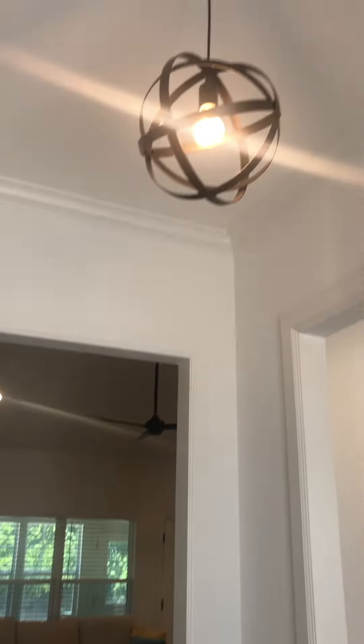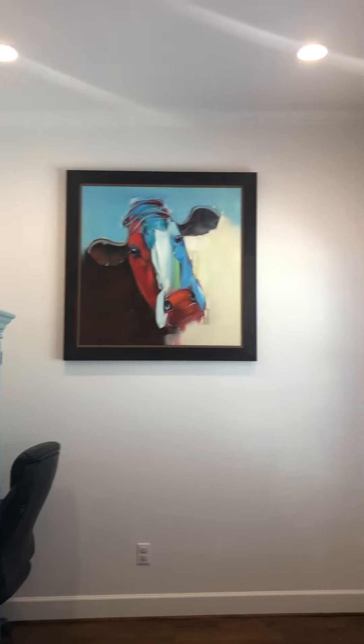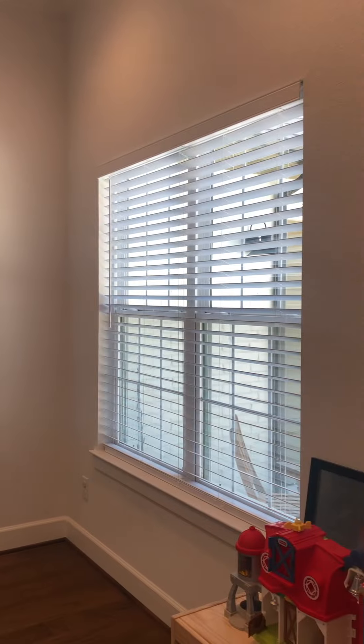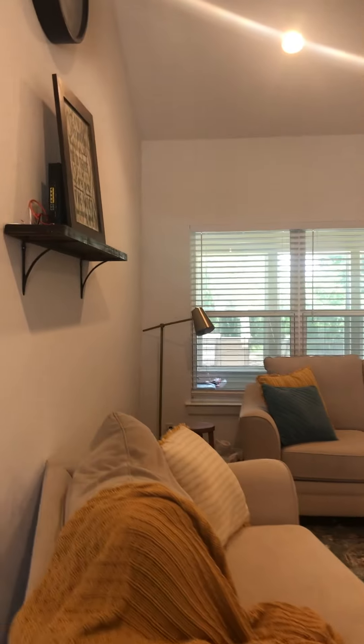Beautiful light fixtures throughout the home, and these beautiful wood floors — more of a medium tone throughout the living area. To the right you have a study or formal dining. If you wanted to use it for a therapy room, it does not have doors. It has some can lighting, nice tall ceilings, and a front window out to the front. And here's your living space.